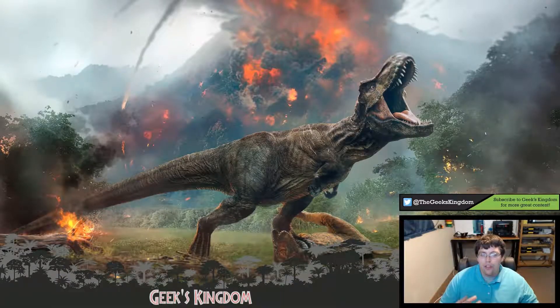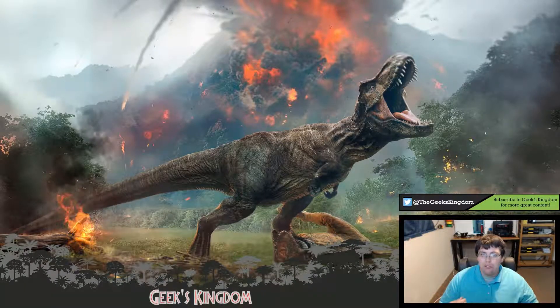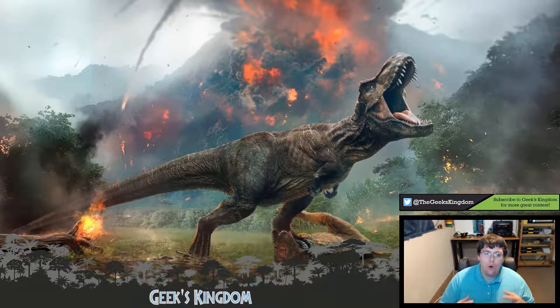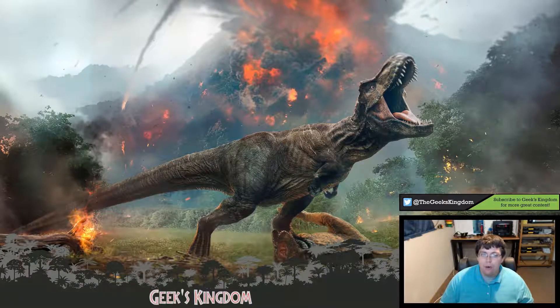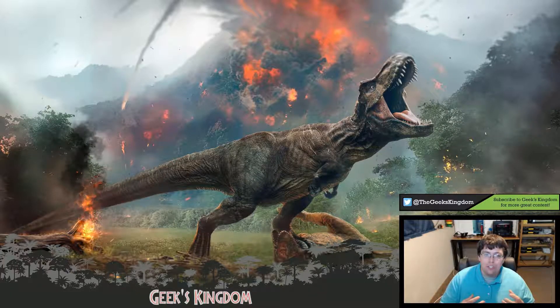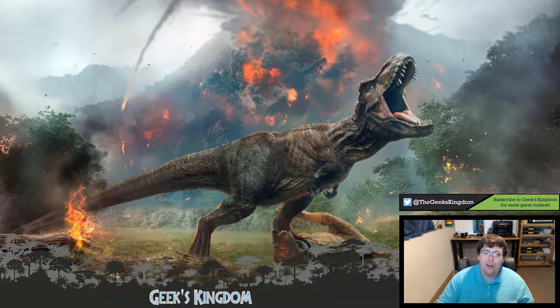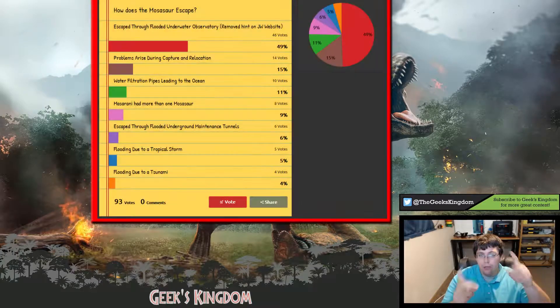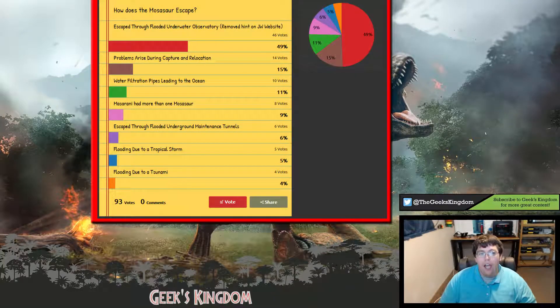After watching this scene, I had a lot of thoughts about exactly how the Mosasaur escapes and makes it to the open water. I headed over to the Jurassic Park subreddit and saw a lot of discussion on this topic. Some theories were kind of crazy and out there, but I took the most plausible explanations and made a community poll, and got a lot of interesting feedback from that.